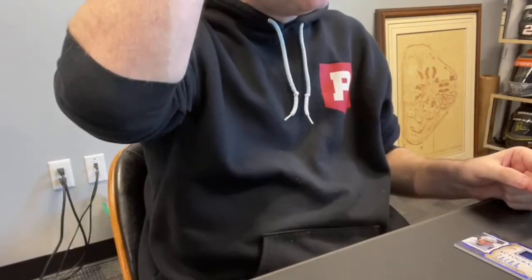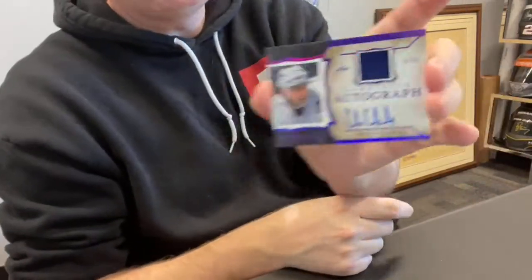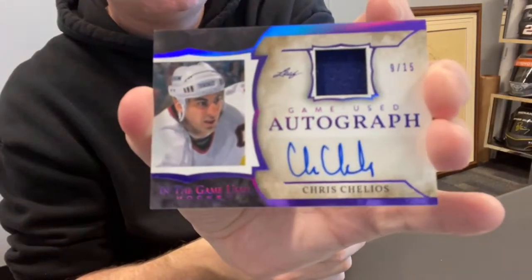Card 35 — this is our auto. Jeff J., spot one — Jeff, you get the Chris Chelios out of 15. Relic auto. Nice card.